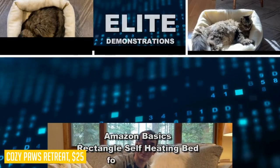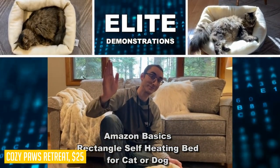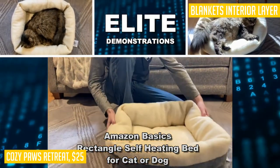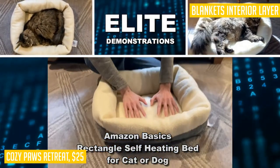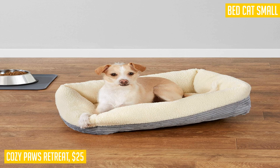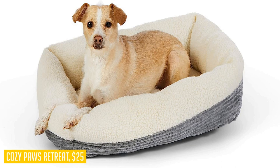The flat, textured base ensures that the bed stays in place on smooth surfaces, giving your pet a secure spot to relax. With dimensions of 20 x 24 x 7 inches (L x W x H), it offers plenty of room for your furry friend to stretch out and get comfortable. Keep your pet's bed fresh and clean with easy spot cleaning when needed. The Cozy Paws Retreat Pet Bed is the perfect sanctuary for your beloved companion.